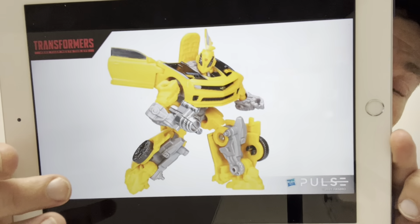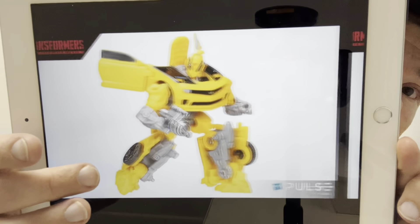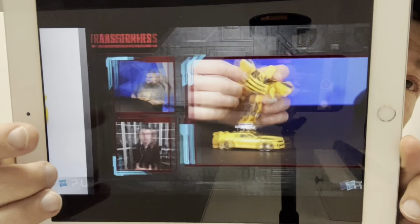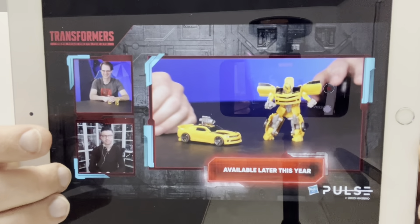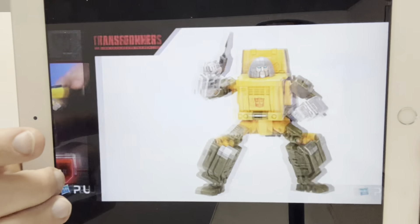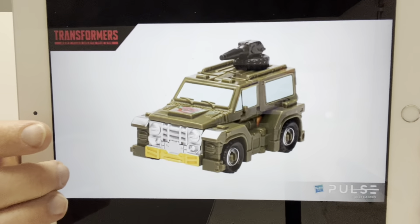Dark of the Moon core class Bumblebee is a redeco of the Laserbeak figure we had not so long ago, but with an all-new battle mask. We got the actual proper images first, and then they had them on the table there as well. That was a cool little figure - I've obviously had the Laserbeak and done a review on that, so this one was 100% expected.